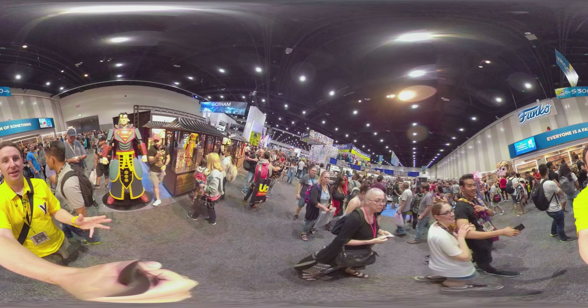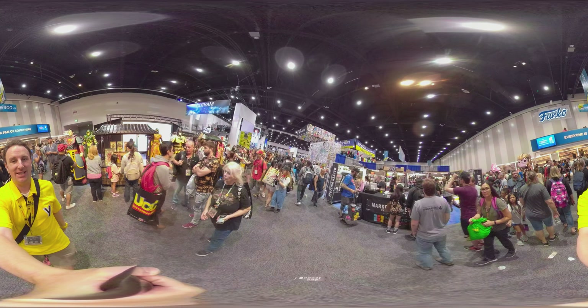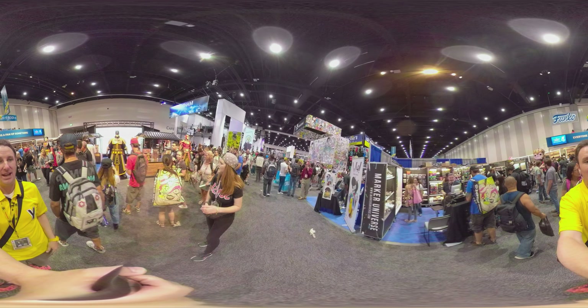A 360 degree video walking tour of San Diego Comic-Con 2019. I'm Chris, this is Yellow Productions. I do travel guides that are fun, informative, and entertaining.